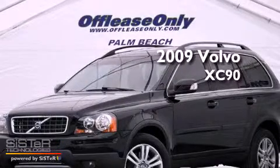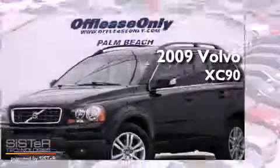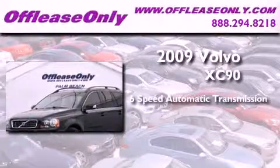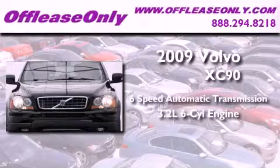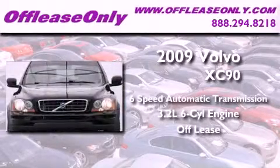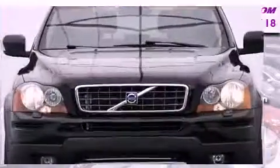This is a 2009 Volvo XC90. This SUV has a 6-speed automatic transmission and a 3.2-liter inline 6-cylinder engine. Plus, having just come off lease, this Volvo is in like-new condition.